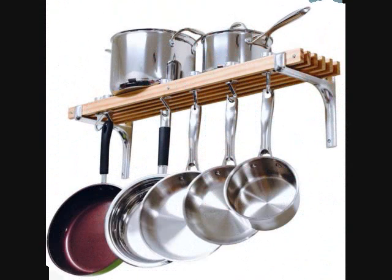Number 5: A heavy-duty pot rack I own and swear by — and so will you. Get it from Amazon for $52.80.